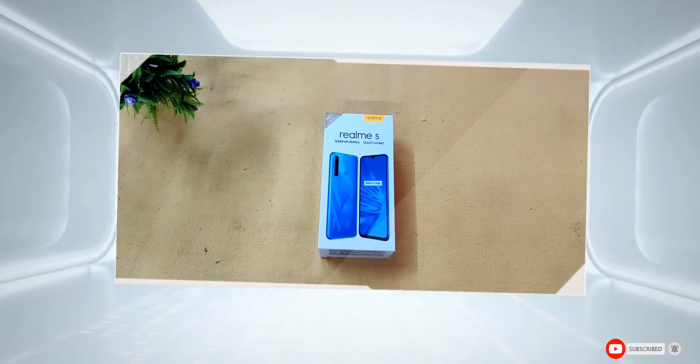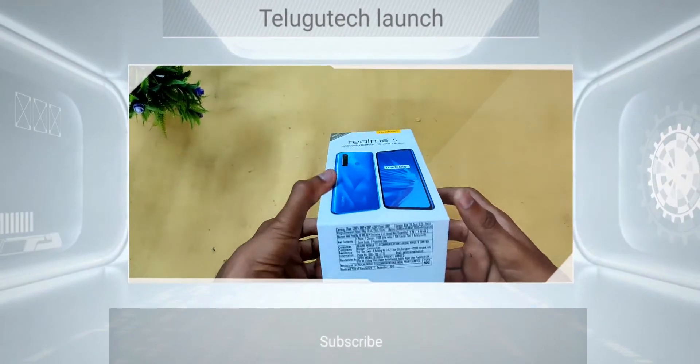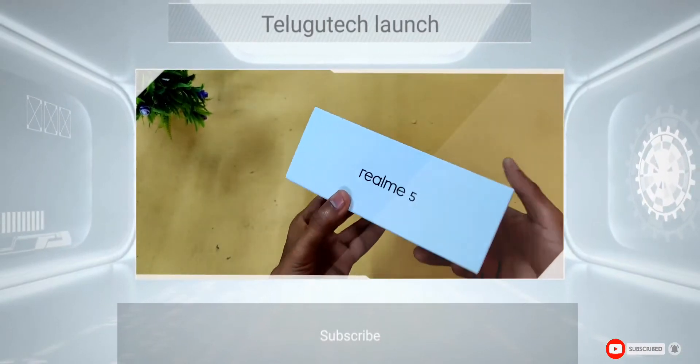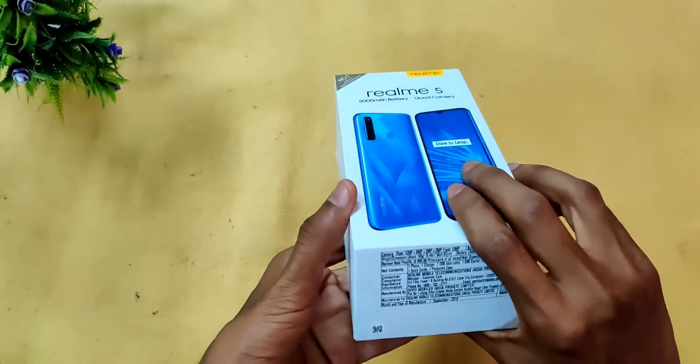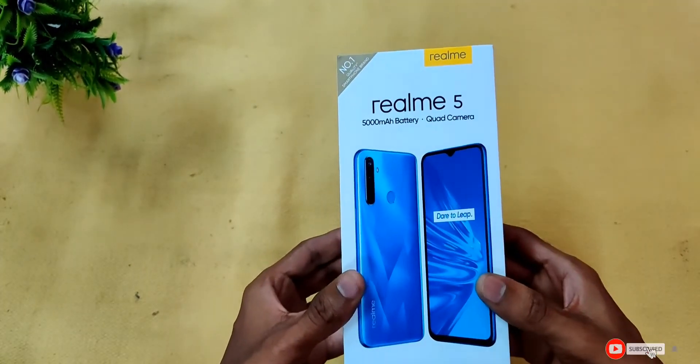Hello friends, welcome back to Telego Tech Launch. Today we have a Realme 5 mobile, and we will cover the price range of ₹9,000 for this device.